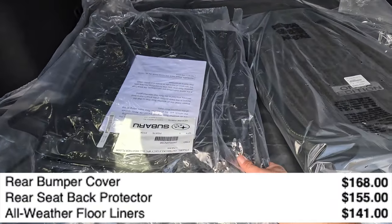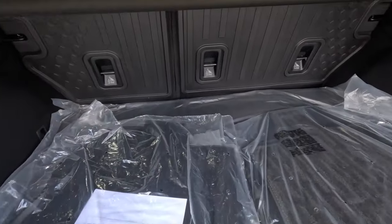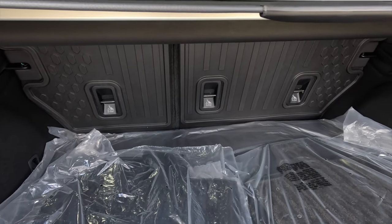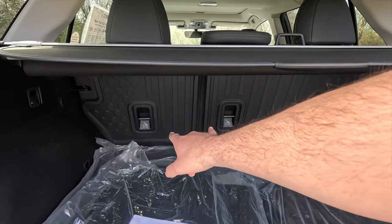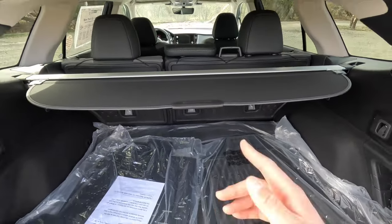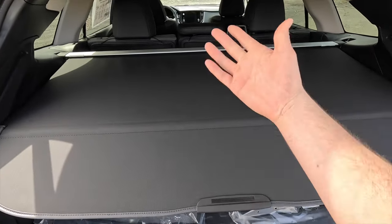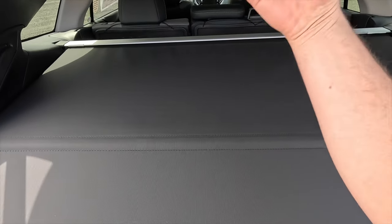This one has been optioned with all-weather floor liners, a cargo tray, and rear seat back protectors — basically floor mats for the backs of your seats. If you've got a wet dog, your dog rubs up against rubber rather than the cloth seat back, which is very worthwhile. You also get this cargo cover — if you're parked somewhere and your trunk is closed, people can't see the contents inside.